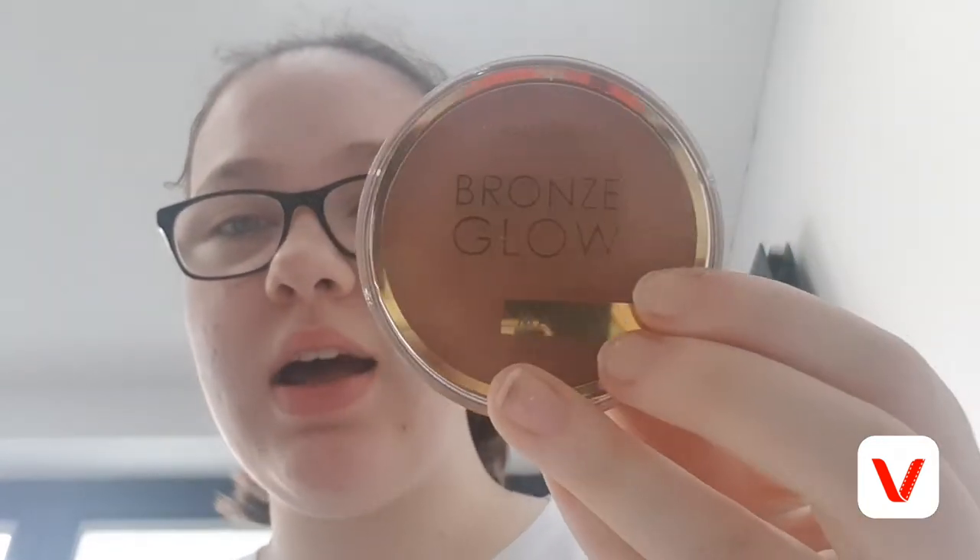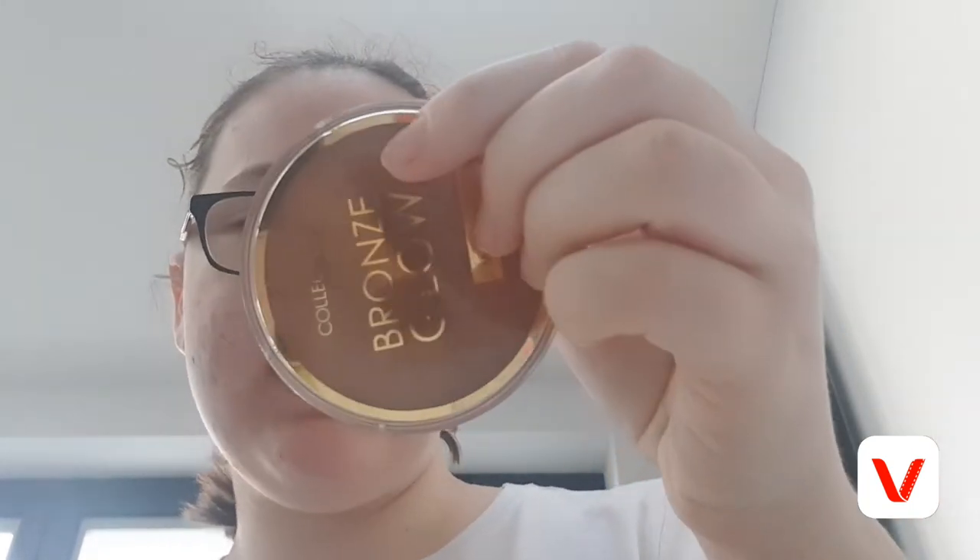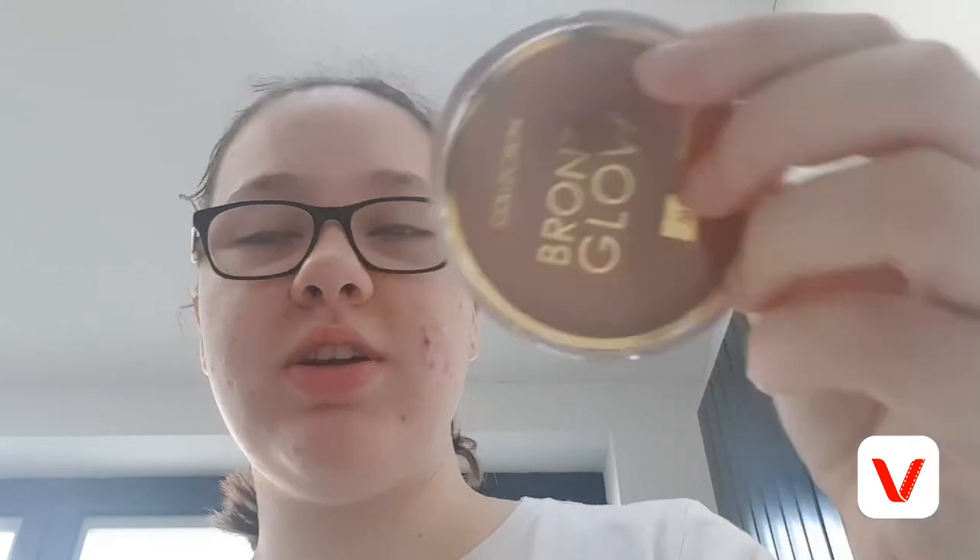Last but not least in my top drawer is my Bronzer Glow — it's the Bronzer Glow by Collection in the shade Terracotta. It's a bronze powder to give your skin a natural sun-kissed glow and it's got Vitamin E, which is also very good for your skin.